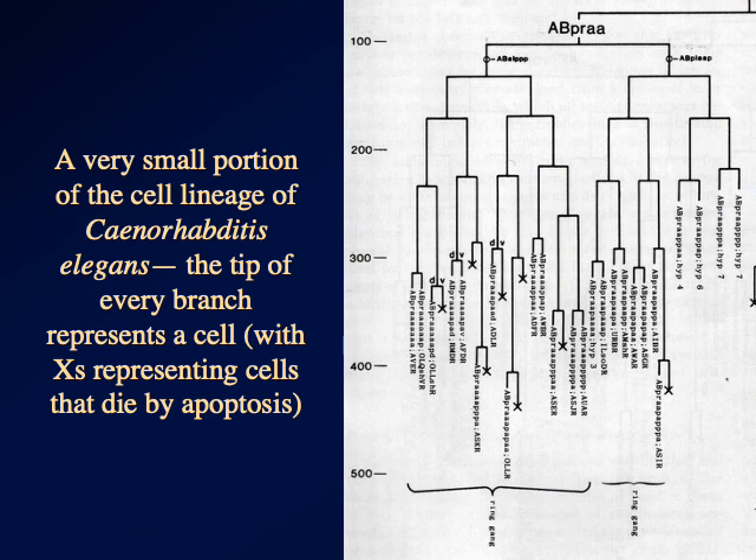What I'm showing you is a very small part of the C. elegans cell lineage. On the left you can see minutes — that's the number of minutes from fertilization. Every one of those branches is a cell division event, every one of those lines is the length of time that a cell is around, and those X's represent cells that die by programmed cell death, apoptosis.